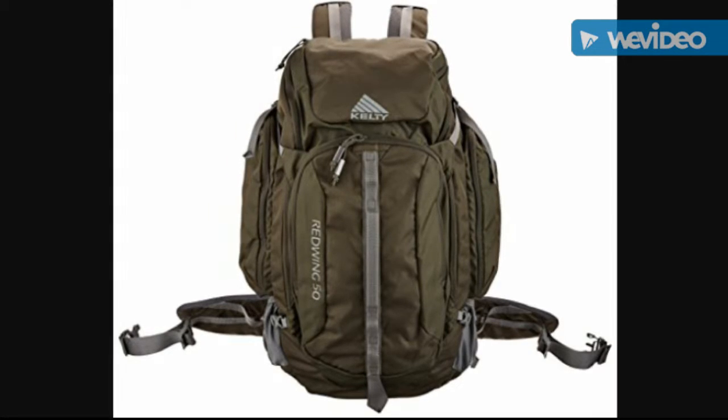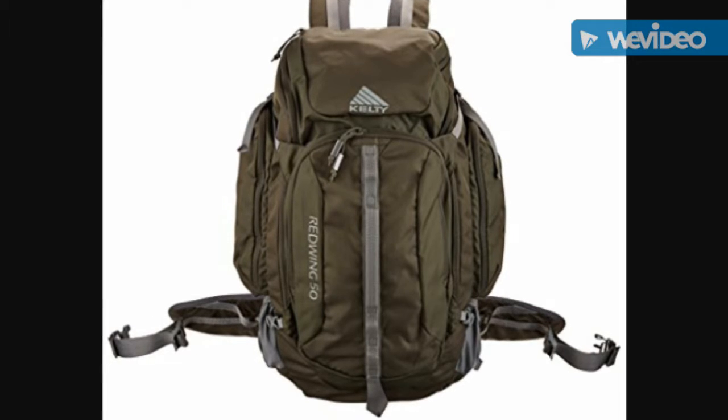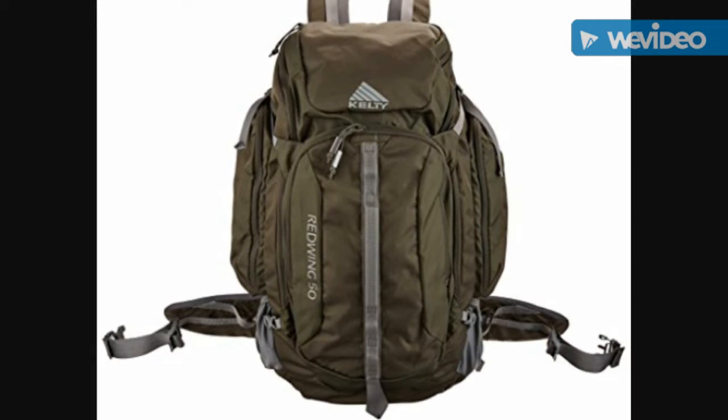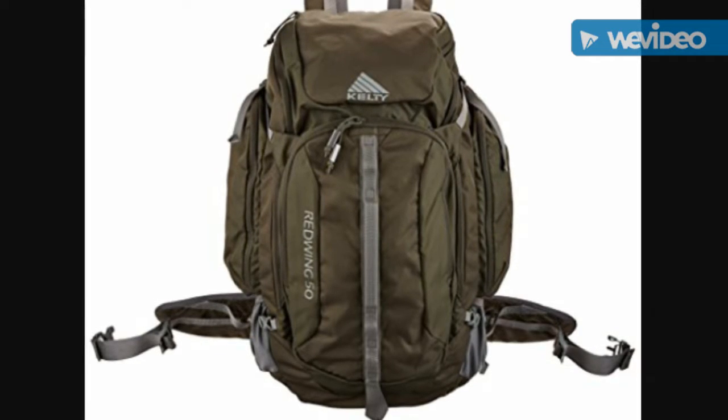Hello, YouTube. This is The Art of Prepping. Thanks for joining me on this short video to answer the question: what bug out bag should you get? Some people want a bag they can also use for other purposes, maybe for camping and other types of things.